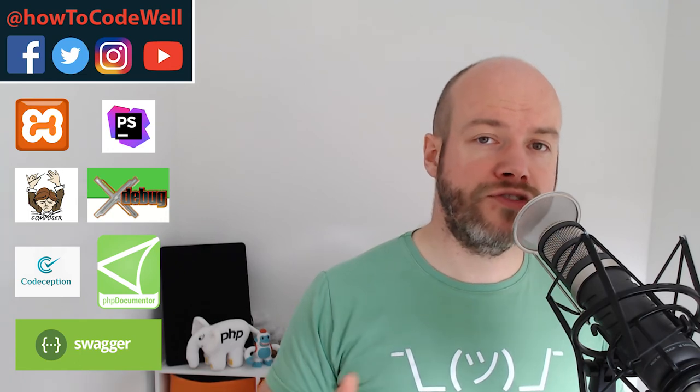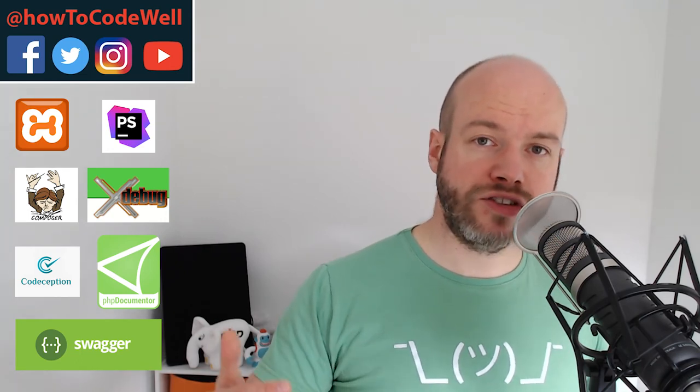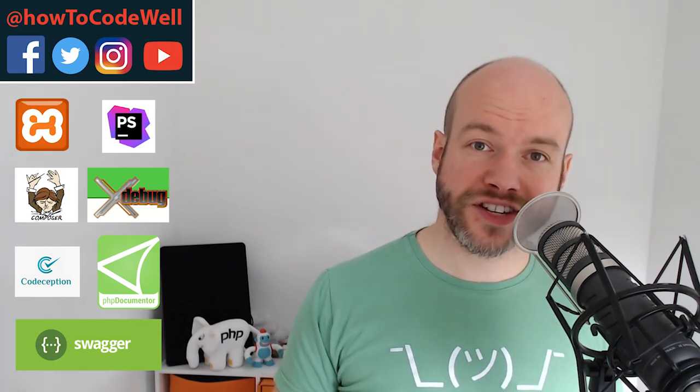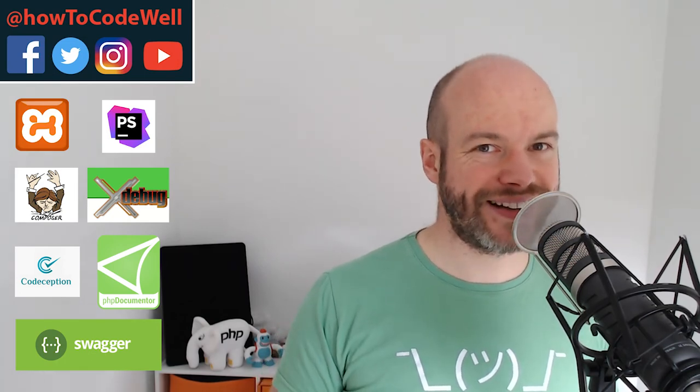I also threw in some extra ones in there as well. But if you've got any other suggestions, do let me know — put your thoughts down in the comments section below. Thank you ever so much for watching. Happy coding, everyone. I'll see you again next time.